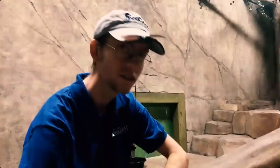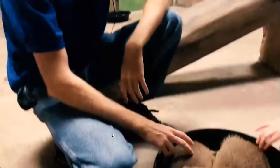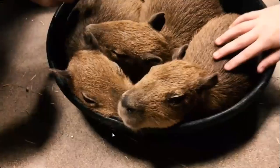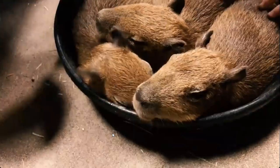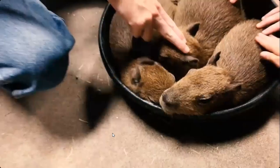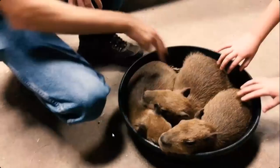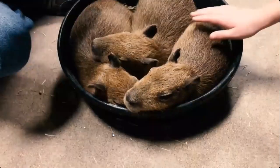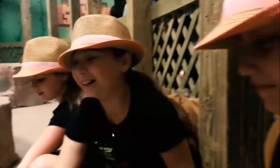Happy capybaras! These guys are native to South and Central America. They're actually the world's largest rodent. They're related to rats, but they're also related to guinea pigs. They'll get to be up to 200 pounds. I want one! We had a lot of fun at the Sequest Aquarium.